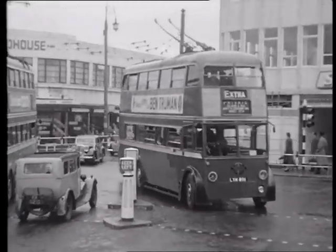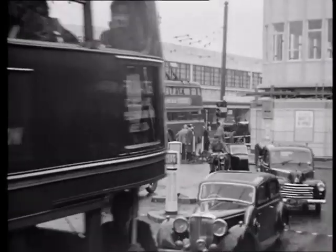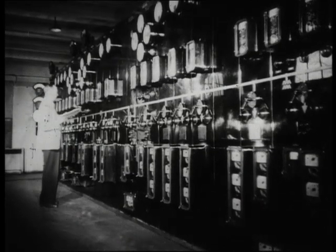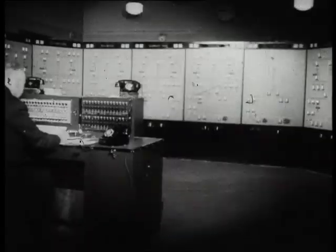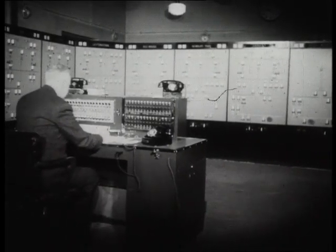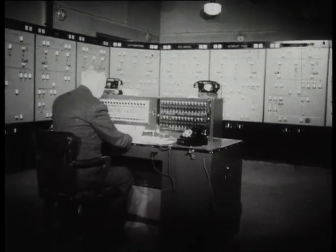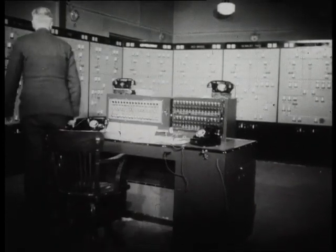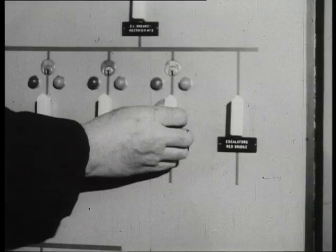And now a very professionally made film looking at how the system reacted to a breakdown. This system of generating and distributing London Transport's power has been carefully developed. Every foreseeable emergency is covered, and cables carrying power to various points are so planned that if a breakdown occurs, an alternative route is ready. Sometimes the alternative comes in of its own accord; sometimes a fault is indicated on the control panel, and the operator merely throws a switch to remedy it.